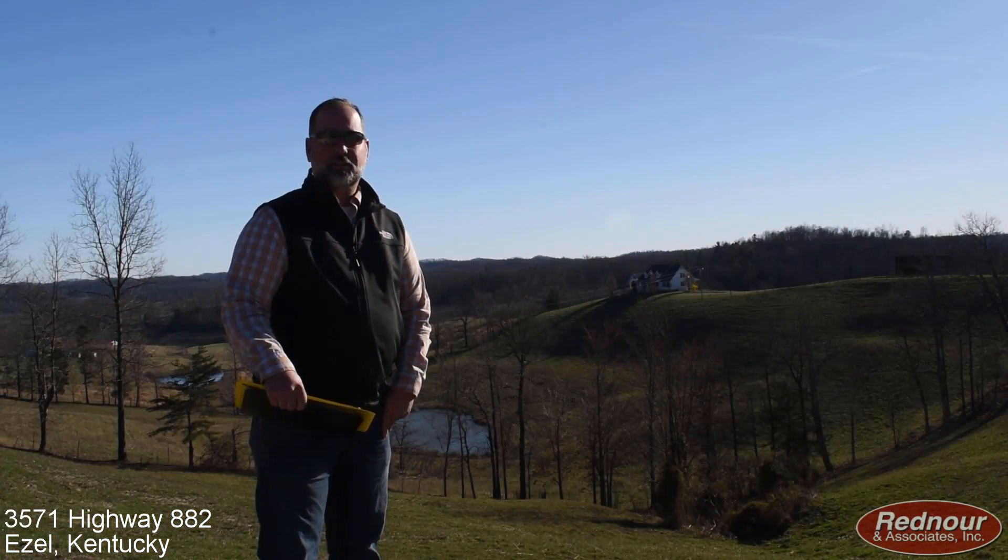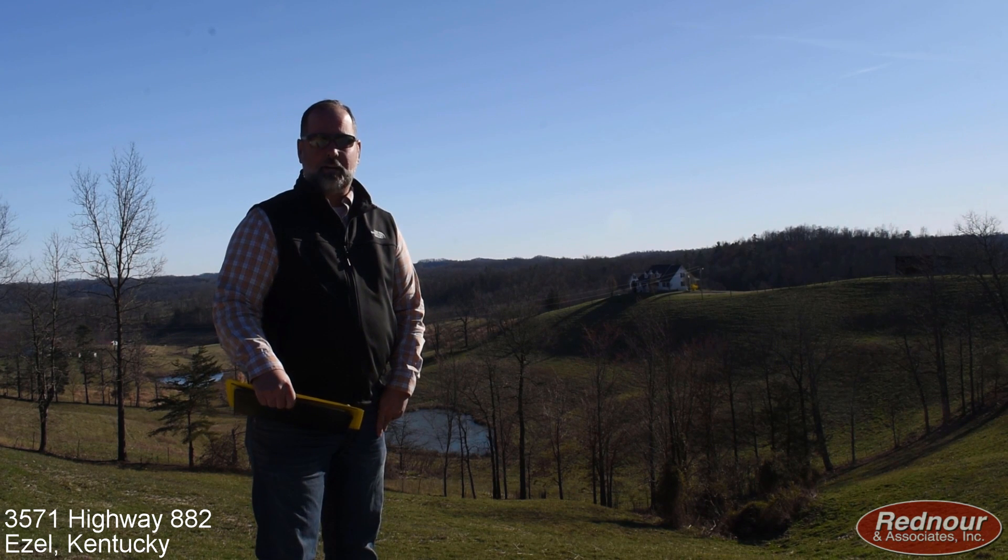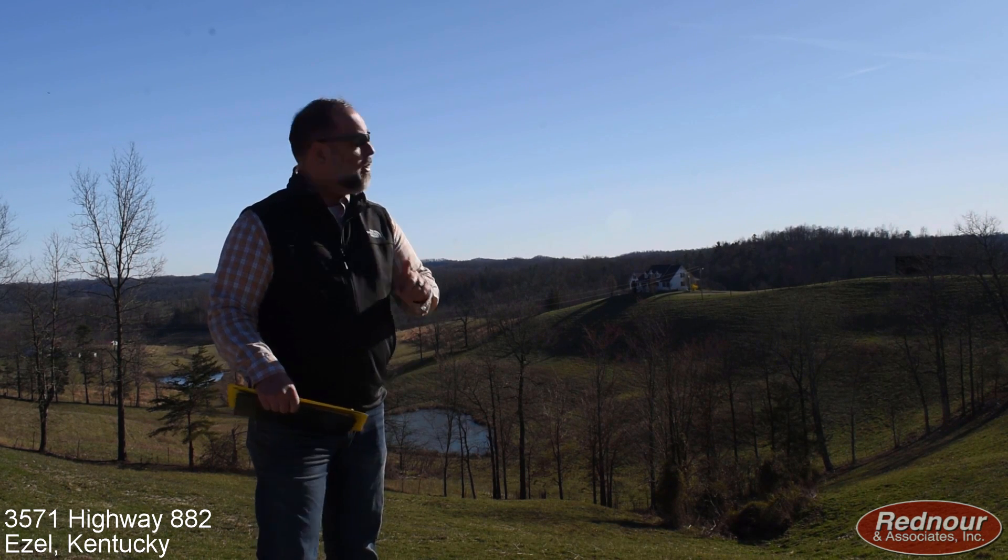Richie Rednauer, Rednauer & Associates. Today we're at 3571 Highway 882, Eazell, Kentucky. Check out this home.